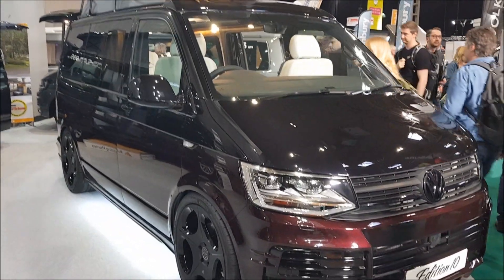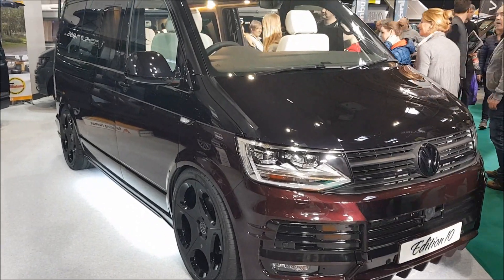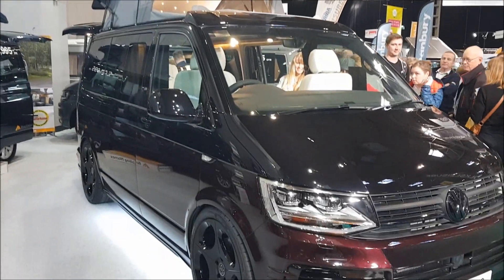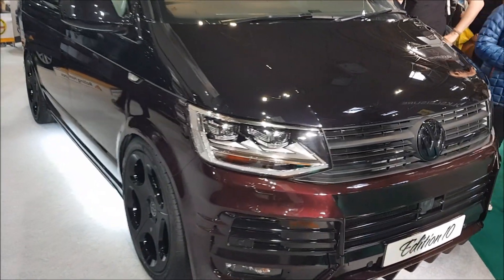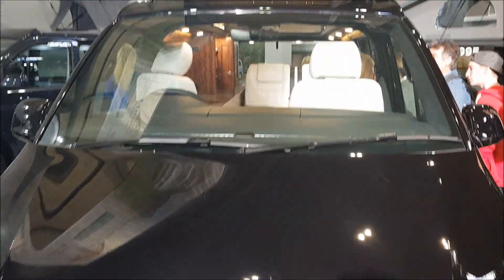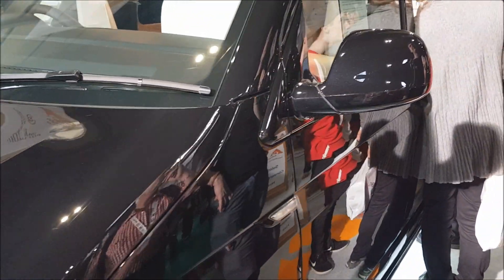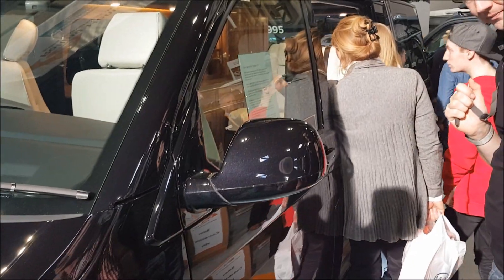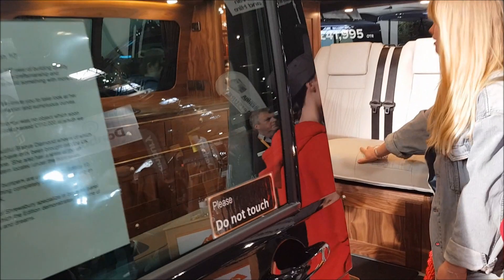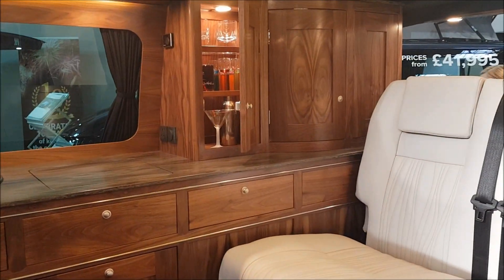This is the VW Edition 10, an absolutely stunning vehicle with a roof that elevates. Let me take you inside — it is absolutely beautiful. Popular, as you can see, with everyone wanting to have a look inside. This is absolutely gorgeous, with stunning woodwork inside.